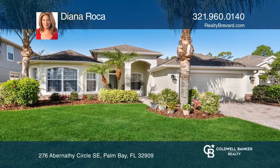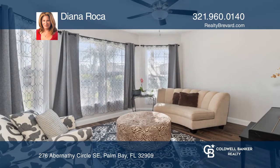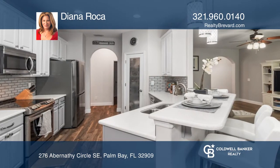This beautifully updated and remodeled home in a gated community with four bedrooms and three baths is ready for new owners. It offers an open floor plan that flows easily throughout. All the countertops throughout are quartz. No detail has been forgotten.